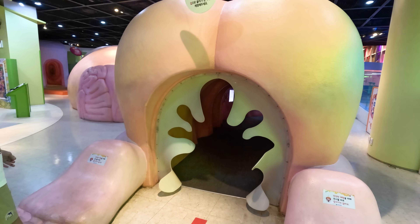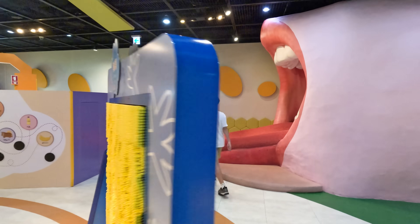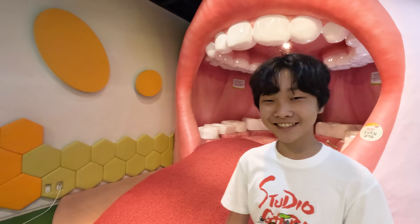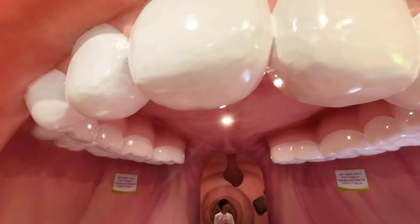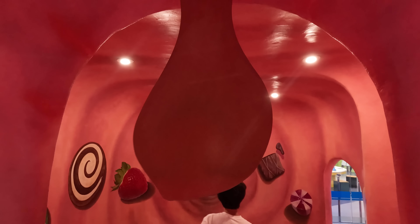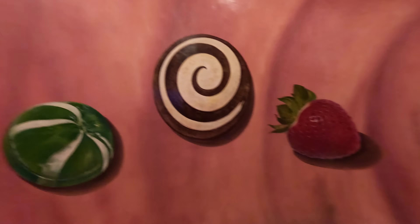We're going to find out where the food you eat goes and how the poop comes out. We're now going to see how our food gets digested. This is a really big mouth! When you eat food, our teeth help break it down into small tiny pieces that go into our stomach.